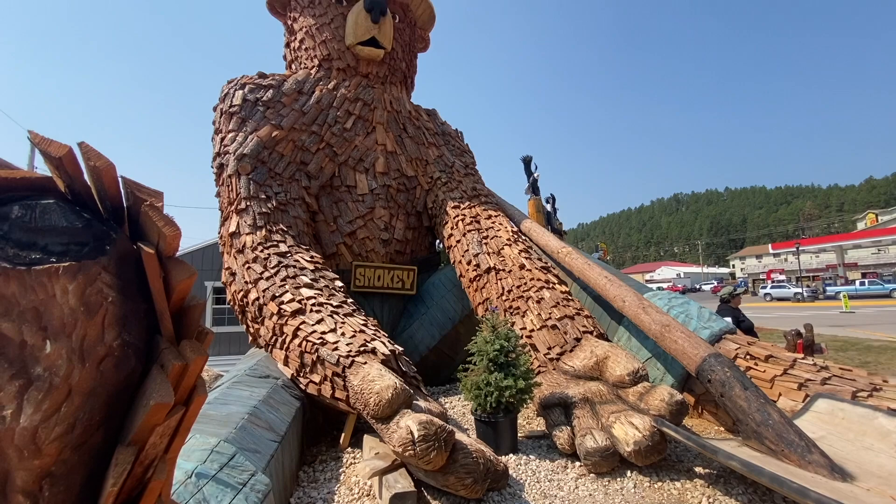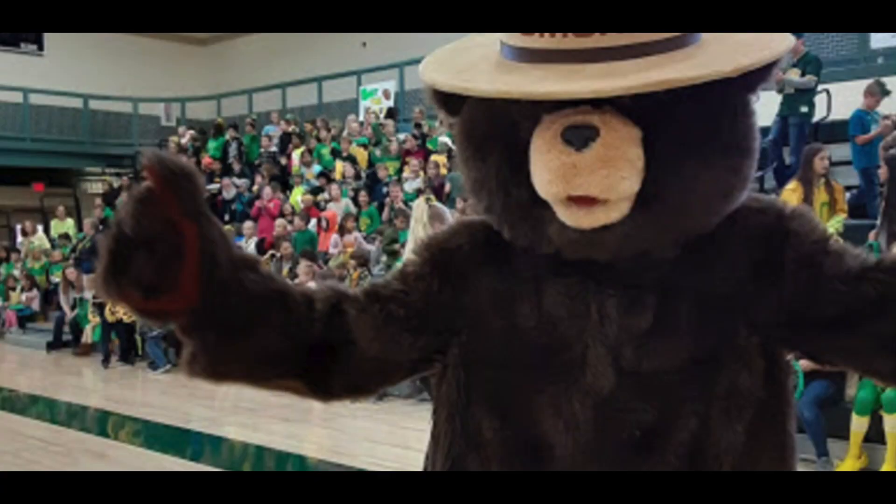Smokey the Bear is a reference to the local high school, the Hill City Rangers. They're the only school in the country with Smokey the Bear as their mascot.